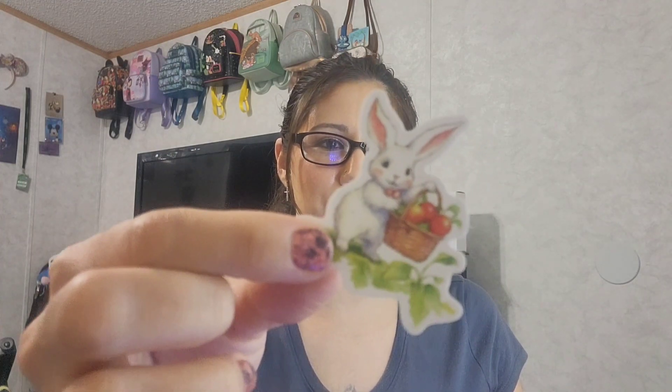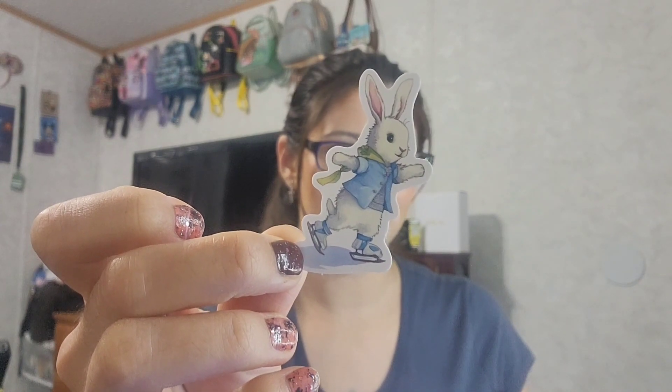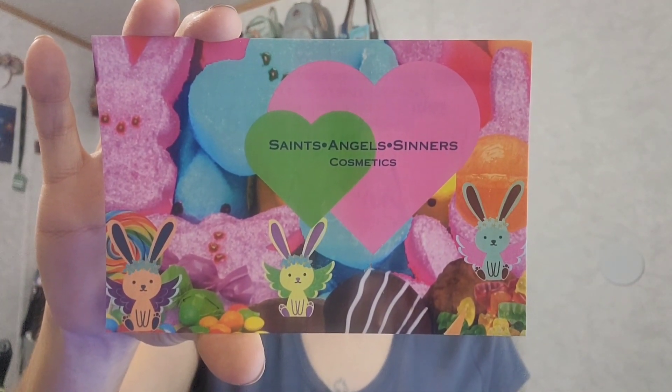She always puts these packages so pretty. On top there are a few stickers - little Easter Bunny stickers, super cute. There's one with little apples, one with bread loaves, and then a little bunny who seems to be skiing. Here are a couple of her cards from Saints Angels Sinners if y'all would like to check out her site. There's also a little sticker she sent in - I'll probably put this on my makeup box. And here is her card from Saints Angels Sinners.